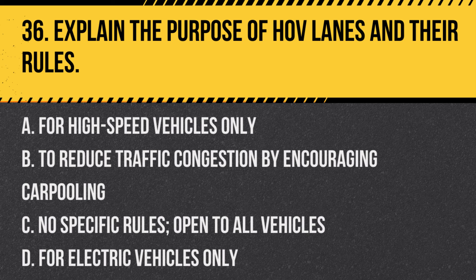Question 36: Explain the purpose of HOV lanes and their rules. a. For high-speed vehicles only, b. To reduce traffic congestion by encouraging carpooling, c. No specific rules, open to all vehicles, d. For electric vehicles only. Answer: b. To reduce traffic congestion by encouraging carpooling. HOV lanes are designed to promote shared rides, reducing the number of vehicles on the road.